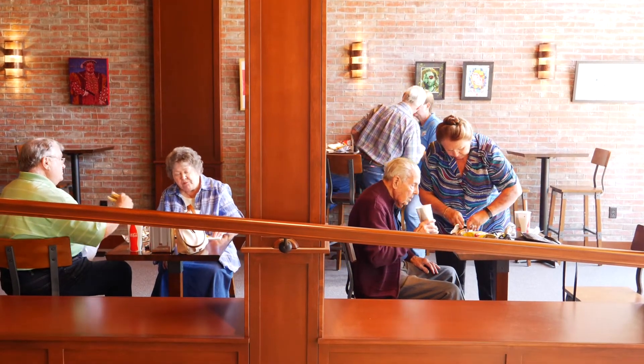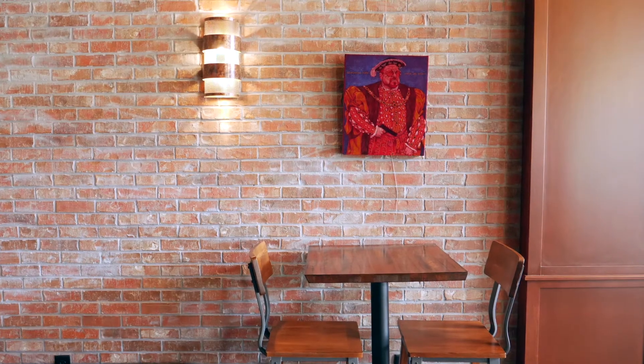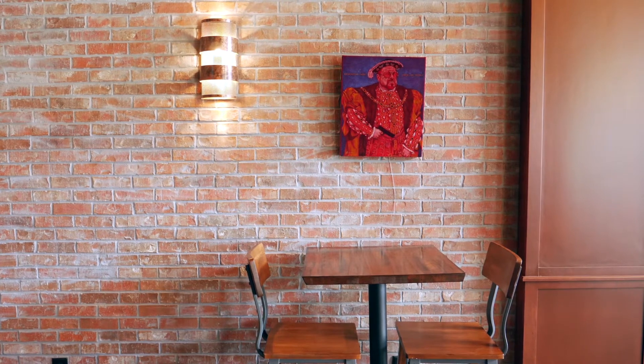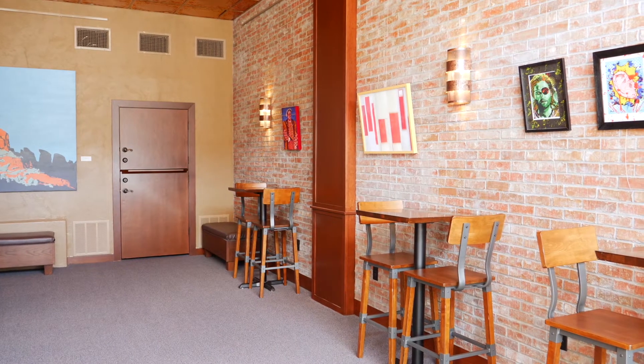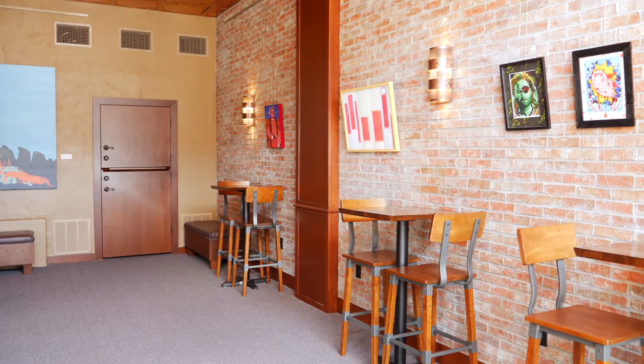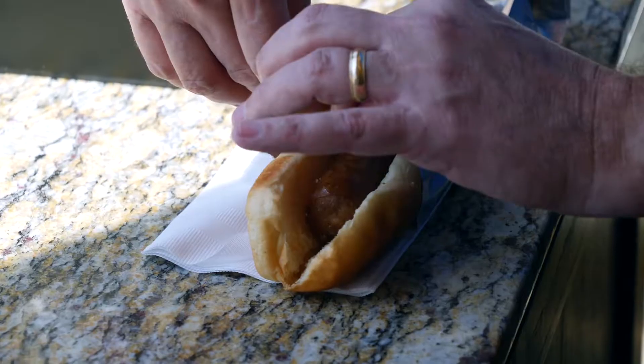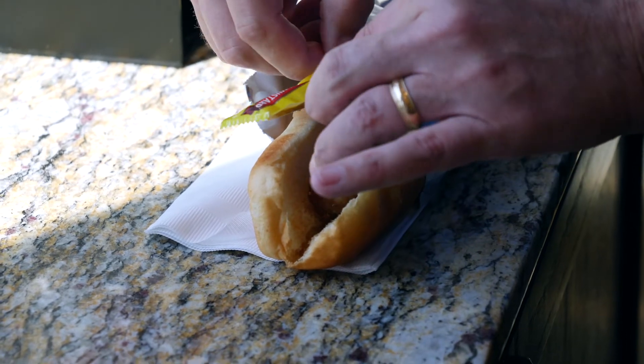This is our lobby, and what we want to do here in this space is highlight local artists, so this is also going to be a gallery. Right now we have some pieces up that are part of a private collection, but in the future we're going to host different artists in different disciplines and hopefully find a collaboration between some art and some films. This is also a really great space for events, and it's a great place to come have lunch — we have lunch specials, hot dogs, bratwurst, things like that.